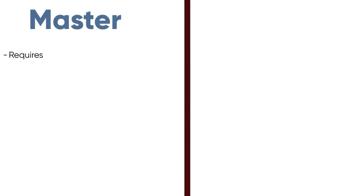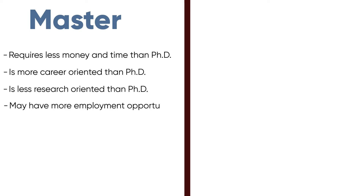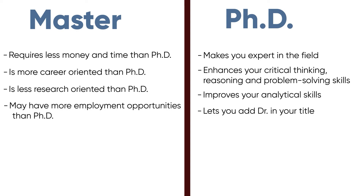So those were some of the key differences between master's and PhD. In summary, a master's degree requires less money and time than a PhD, is more career-oriented, is less research-oriented, and may have more employment opportunities. A PhD degree makes you an expert in the field, enhances your critical thinking, reasoning, and problem-solving skills, improves your analytical skills, and lets you add 'Doctor' to your title.